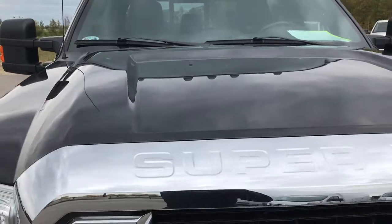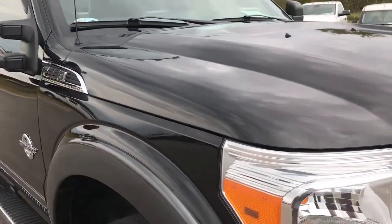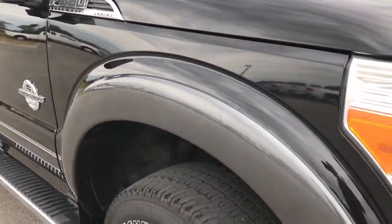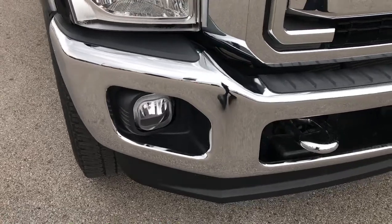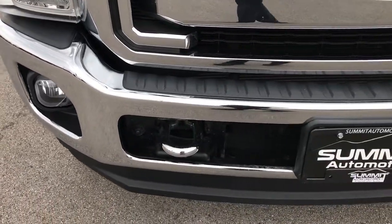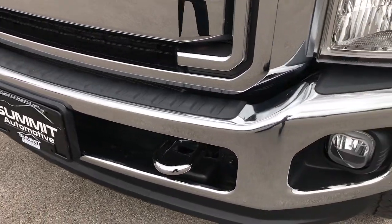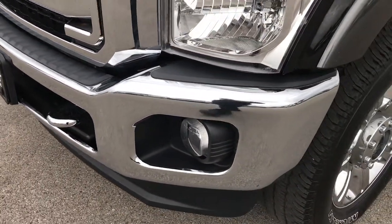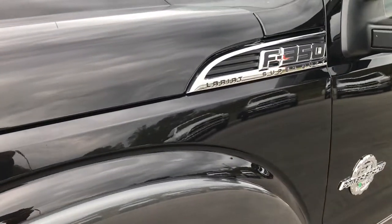This truck has the 6.7 liter Power Stroke Diesel. From this HD video, you'll be able to tell that this truck is extremely clean all the way around. If you have HD capabilities on your computer, tablet or smartphone device, turn them on now and you'll be able to tell just how clean this truck is, because it's like you're right here next to the truck looking at it.